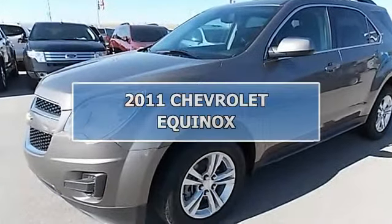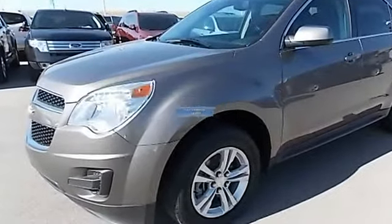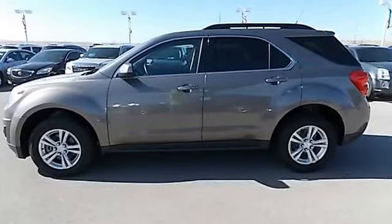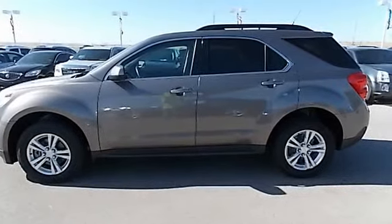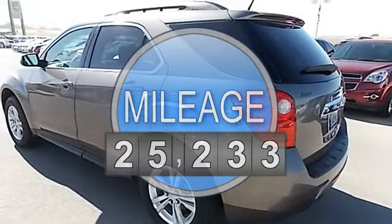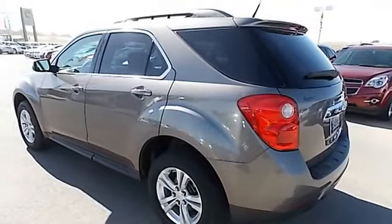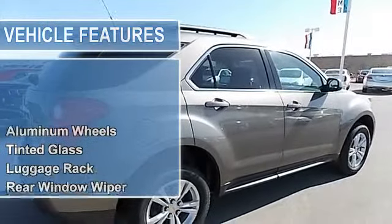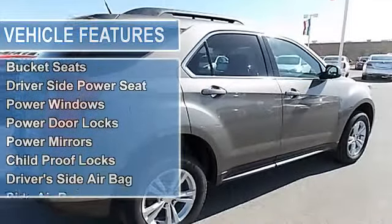2011 Chevrolet Equinox. This vehicle features the following equipment: 6-speed automatic, 2.4 liter four-cylinder, aluminum wheels, tinted glass, luggage rack, rear window wiper, cloth seats, bucket seats, driver side power seat, power windows, power door locks, power mirrors, child proof locks.